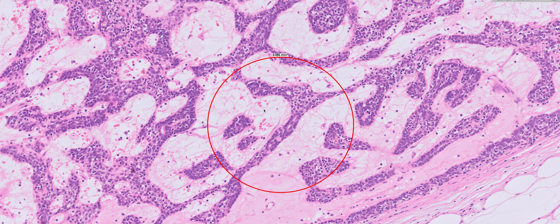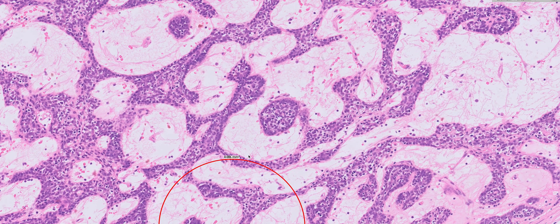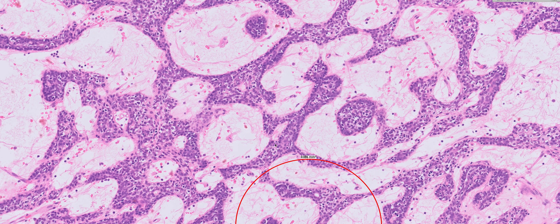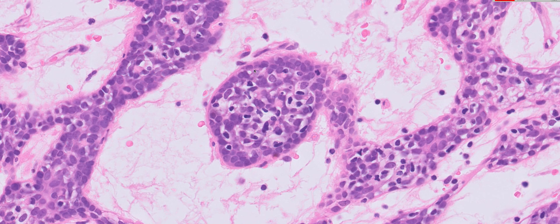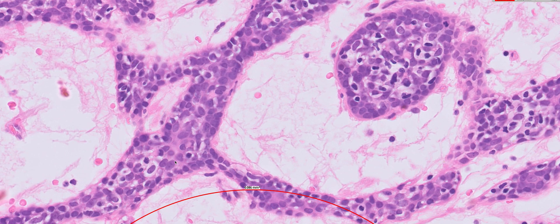The tumour itself tends to have often three different components to it — two different types of epithelium. There is typically a slightly darker looking epithelial component often towards the edge of the tumour nests, where the cells have scant cytoplasm giving them that more basaloid appearance. Then often more in the centre of the islands, the cells have slightly more abundant cytoplasm giving them a slightly paler and slightly more squamoid looking appearance.